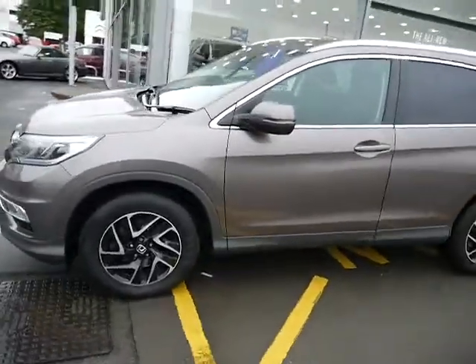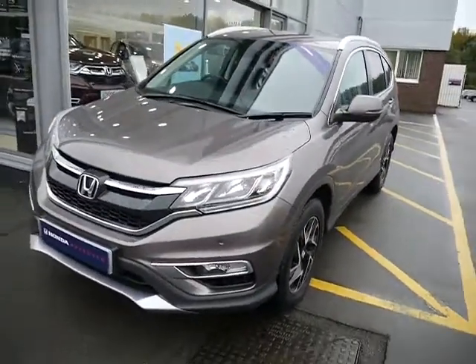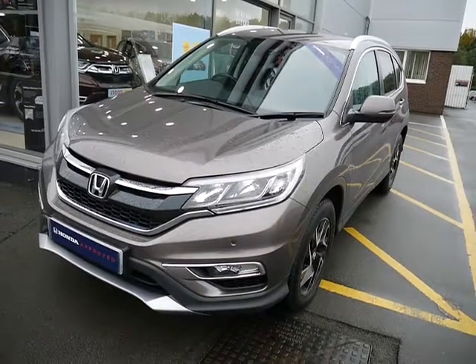The car is available with a range of finance options, from PCP to hire purchase. If you're interested, please give us a call and ask for myself Oliver, or my colleagues Adam and Amy. Thank you.